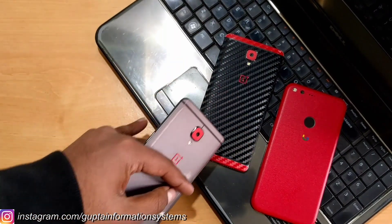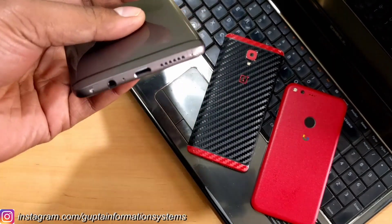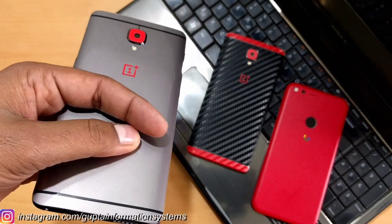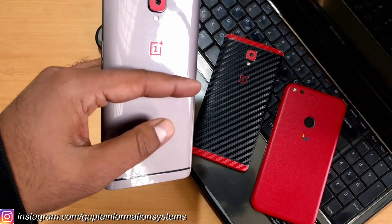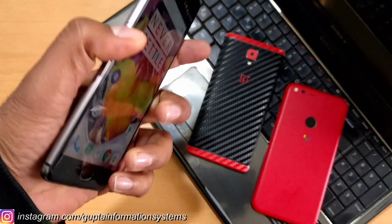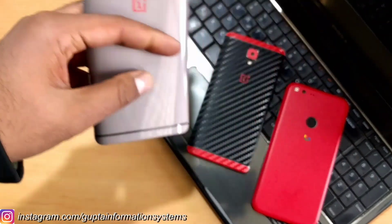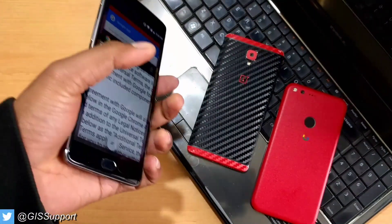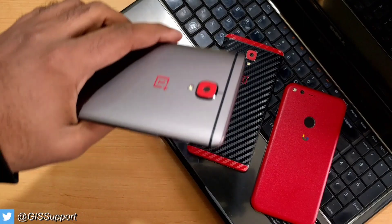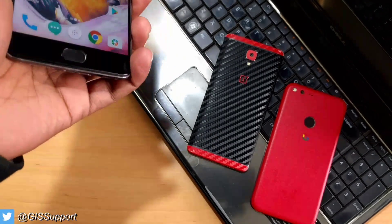I found the same boot loop issue on the OnePlus 3 as well and mentioned it there. Some users commented that it was due to SuperSU not being installed — that may be the reason but I'm not 100% sure. I tried going into recovery and wiping again, but it kept asking for a password. I then installed the OnePlus 3T stock recovery and went back into recovery, but it was still asking for the password I had already created.